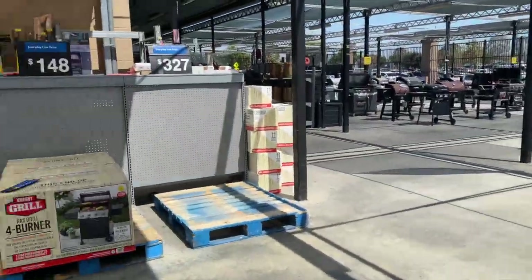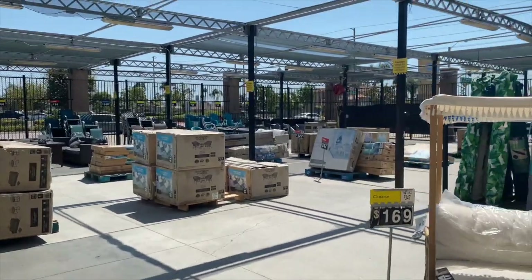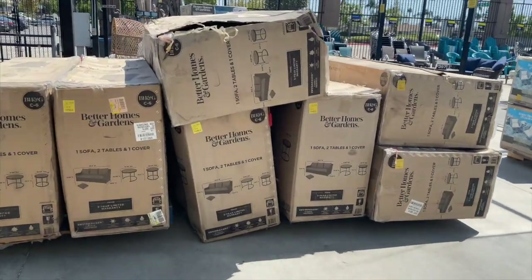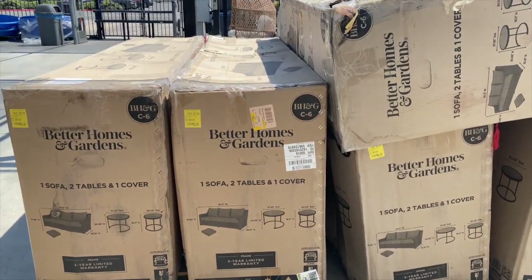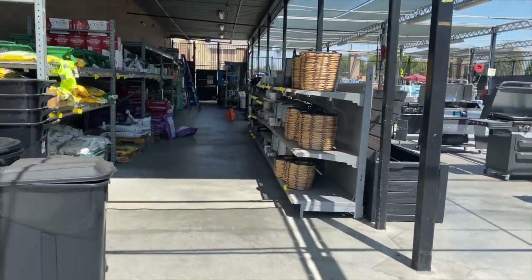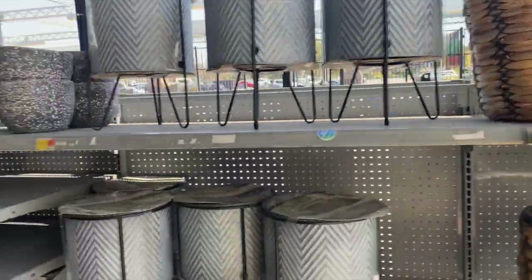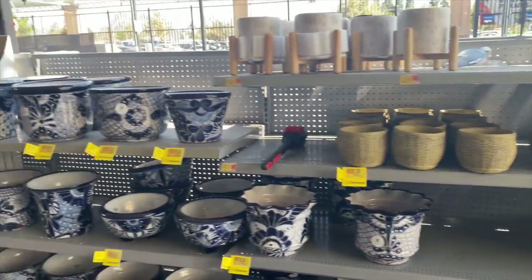I see a lot more stuff on markdown back there — all those chairs in the back. Patio sets are also on markdown — $351, saving $273 dollars. All the potting stuff is on markdown too: $14, five dollars, and $16.50.